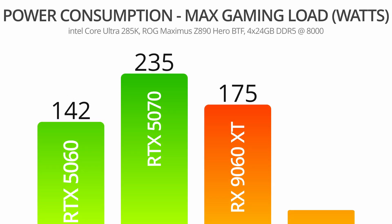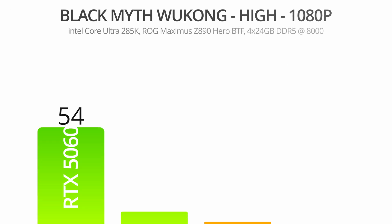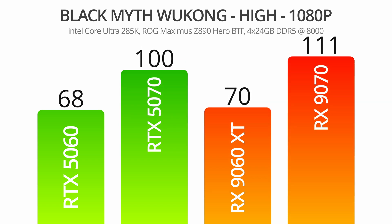First up, let's look at overall power draw. One advantage NVIDIA has certainly had recently is that their mid to low end cards tend to be significantly more power efficient than those offered by AMD, and that holds true here. I wouldn't consider any of these GPUs to be problematic for system builders though, as all of them could comfortably be used in a system with a power supply of 650 watts or so. We'll kick off our gaming benchmarks with a look at one of the most demanding titles out there, Black Myth: Wukong.